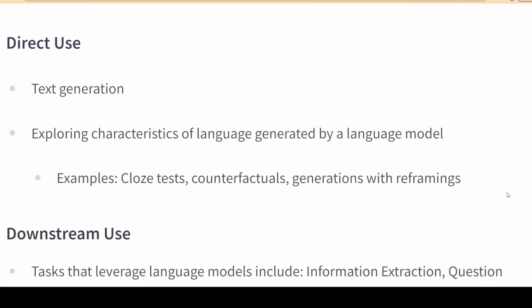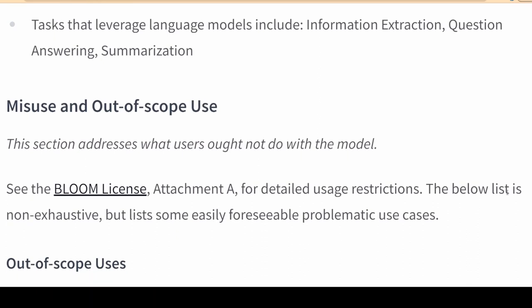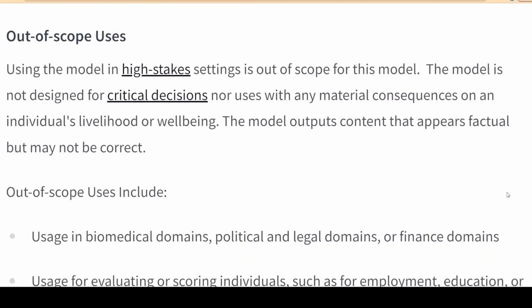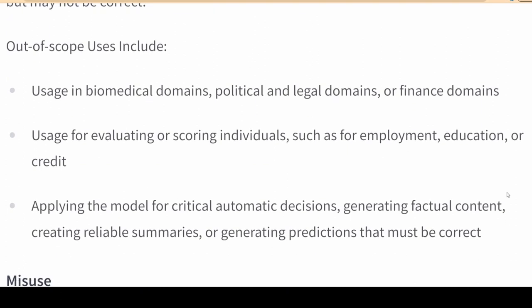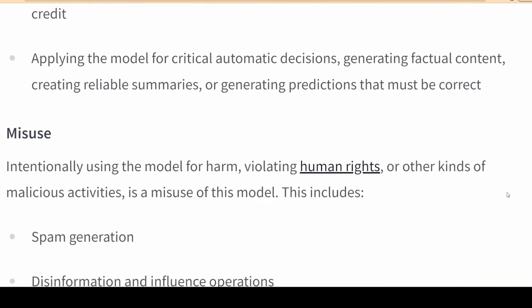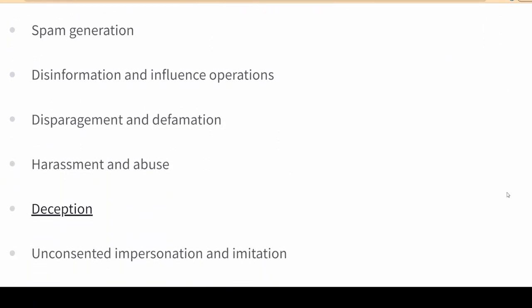The fully trained BLOOM model will be made available for download, though running it will require extremely powerful hardware. Hugging Face has also committed to releasing a web application to query BLOOM online. As the code and data set behind the BLOOM model are open, it is hoped that researchers can study it to help improve future iterations.